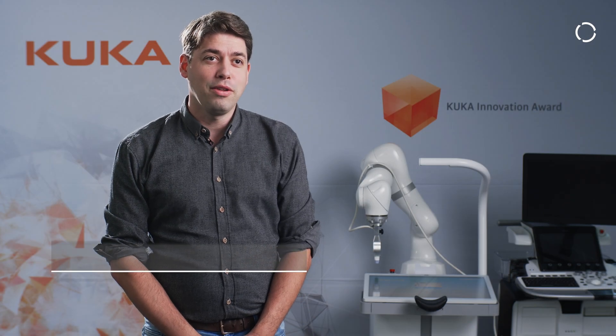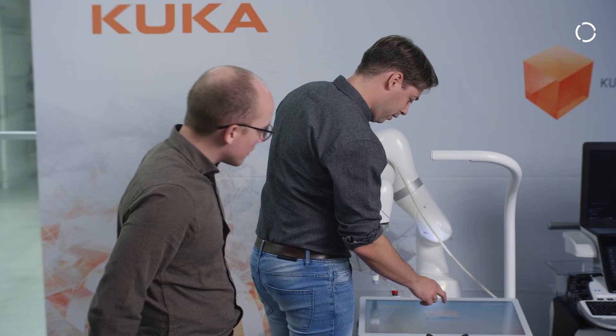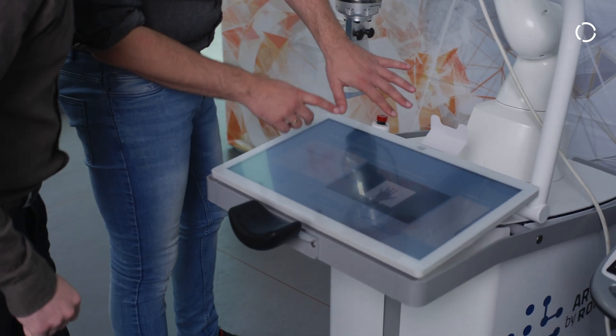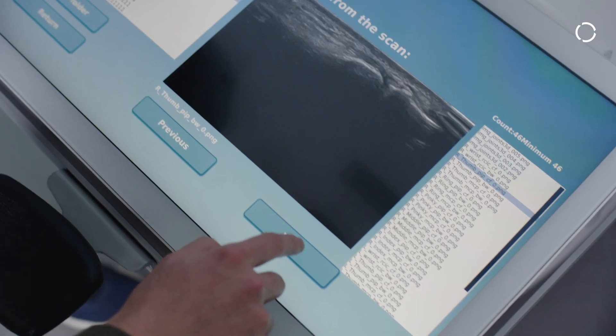Our application is called Arthur and we are solving automation of ultrasound images. The current problem is that a lot of specialists are needed to do ultrasound scans of the joints in the hand, and we are doing that automatically with our robot solution.